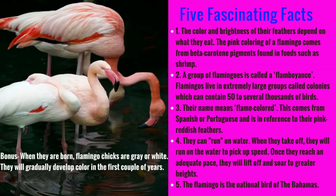For a bonus fact, when they are born, flamingo chicks are gray or white. They will gradually develop color in the first couple of years. Remember, the color they get is based on what they eat.